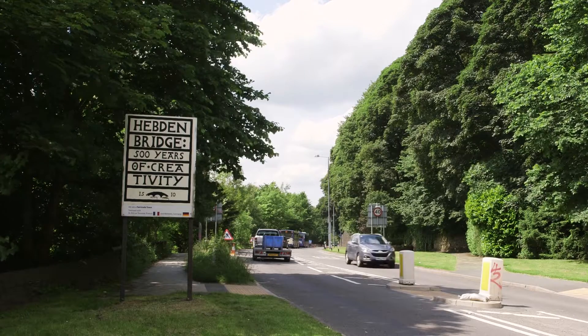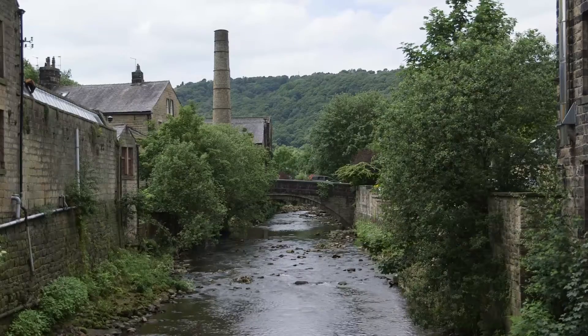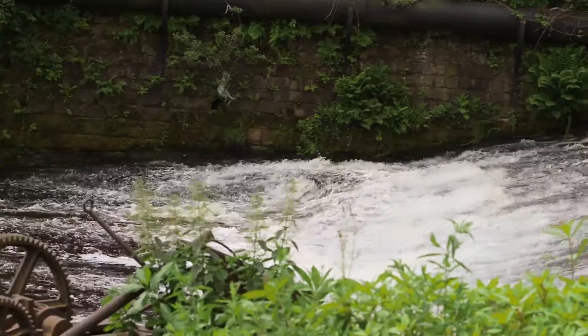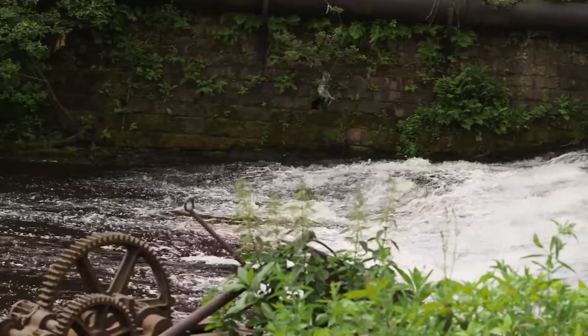One of the guys from Flood Network, who are based out of Oxford, came up to Hebden Bridge a number of years ago and installed a sensor at the town hall. That was left there for a while, but unfortunately at the time it was using a traditional wireless technology which only has a range of about 50 meters.